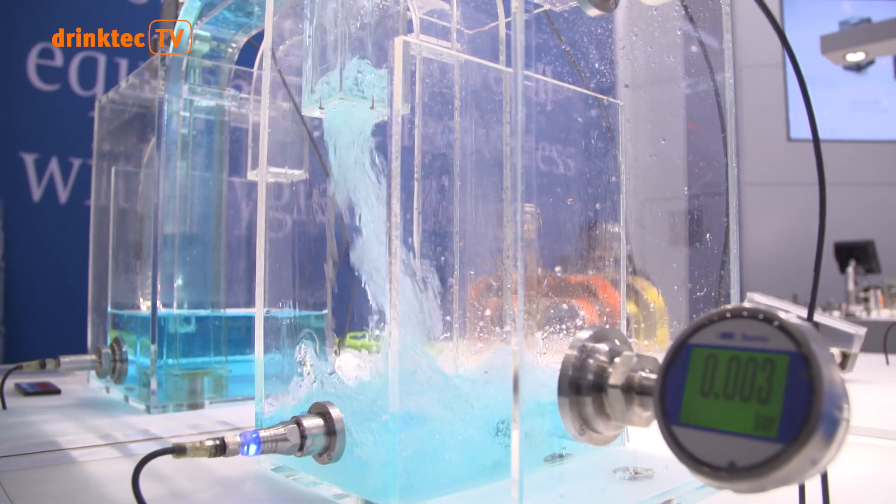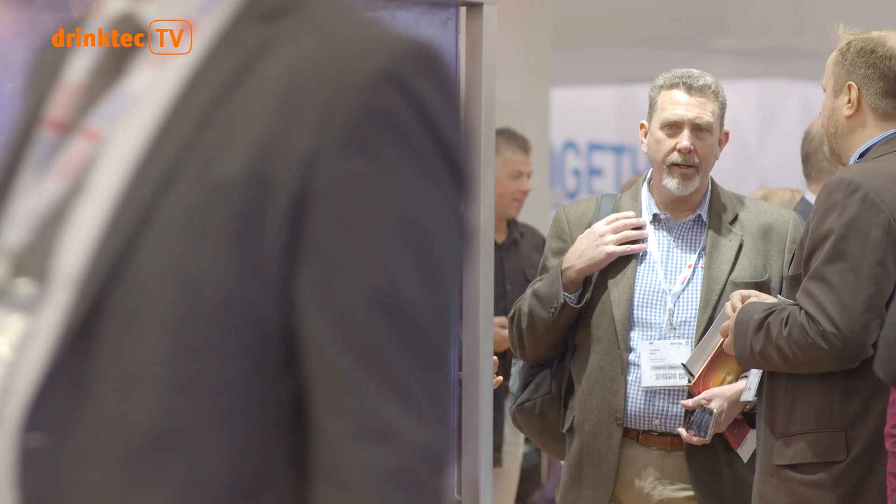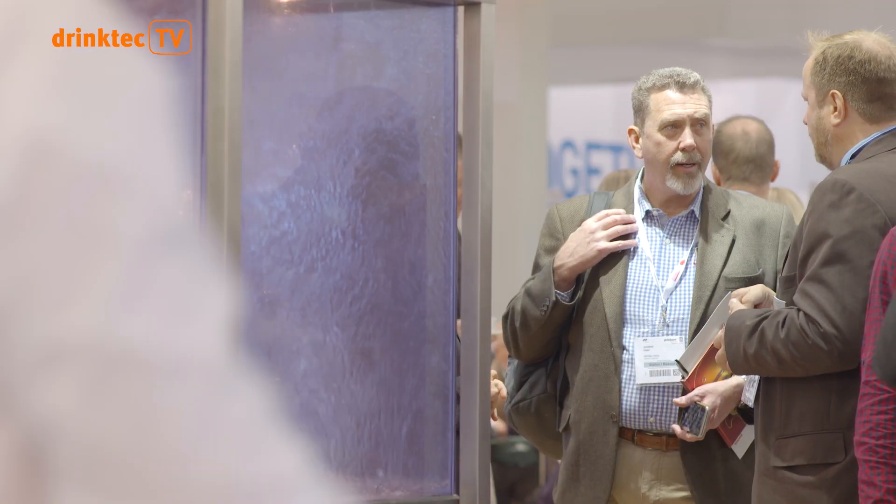The efficient use of resources is a must in every production. Especially in beverage production, water is enormously important. You need water for everything. In all food processing and in the beverage industry, I always need water. Water is a taste factor, a cost factor, and also a resource factor.